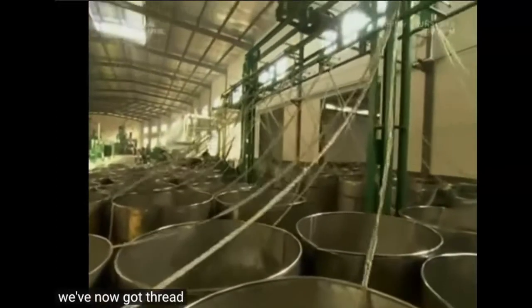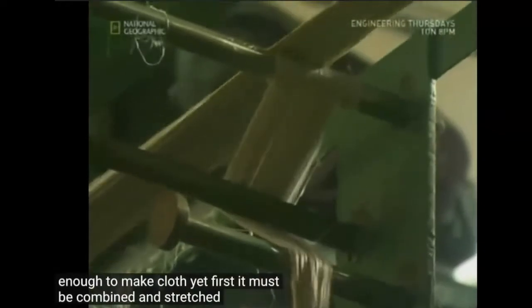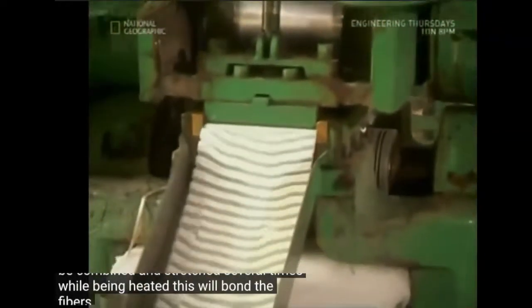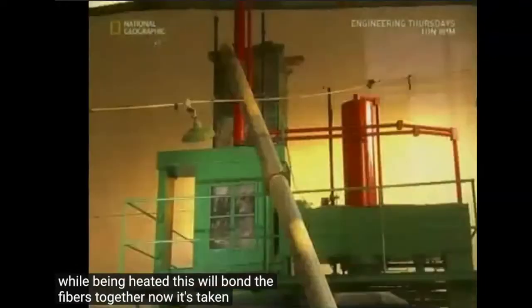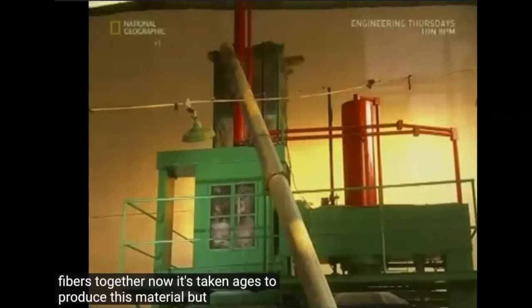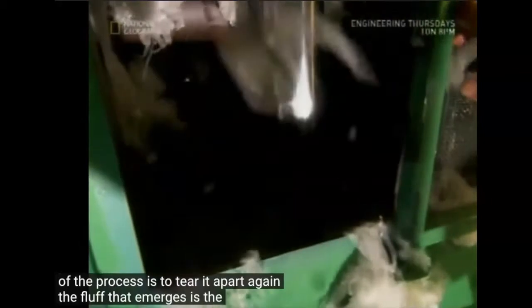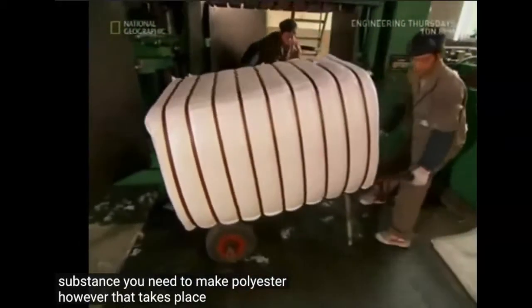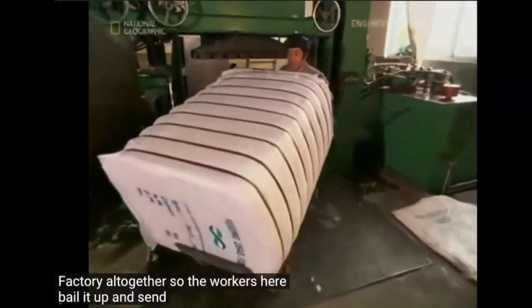We've now got thread, but it isn't strong enough to make cloth yet. First it must be combined and stretched several times while being heated, which will bond the fibers together. Now it takes ages to produce this material, but the next part of the process is to tear it apart again. The fluff that emerges is the raw substance you need to make polyester, so the workers here bale it up and send it on to another factory.